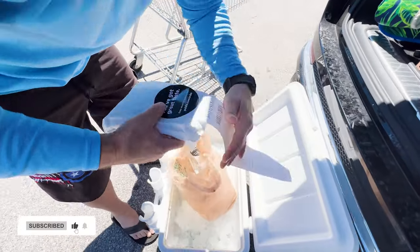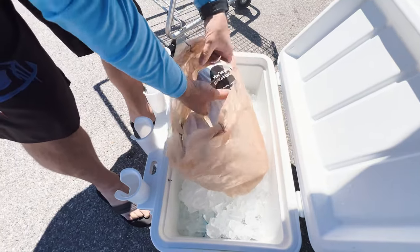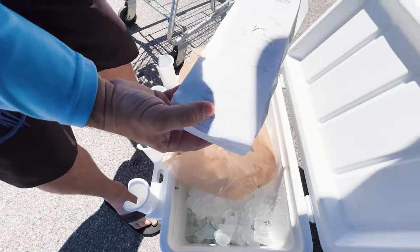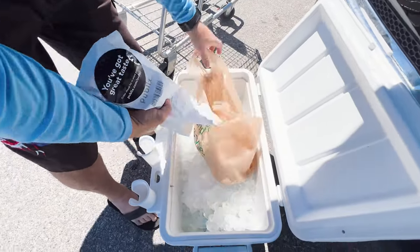Pub subs, baby! Get the Italian sandwich and the jerk turkey gouda. Makes for a perfect day out on the beach.